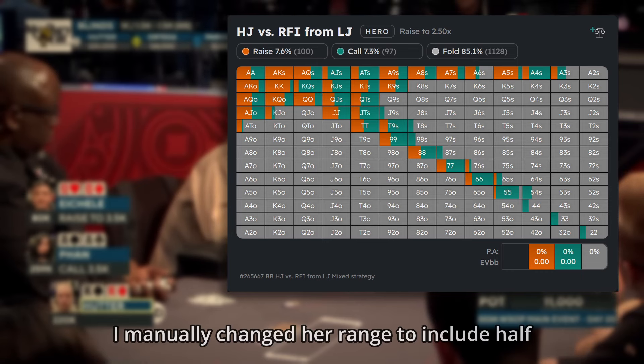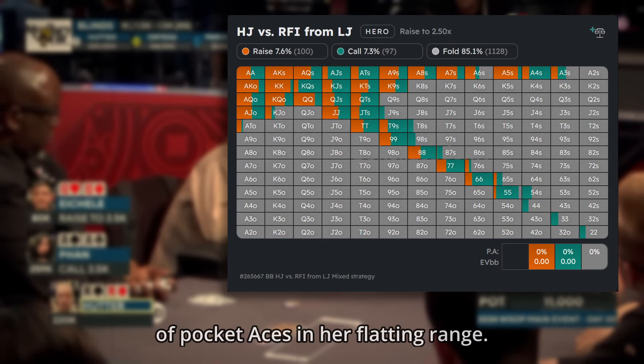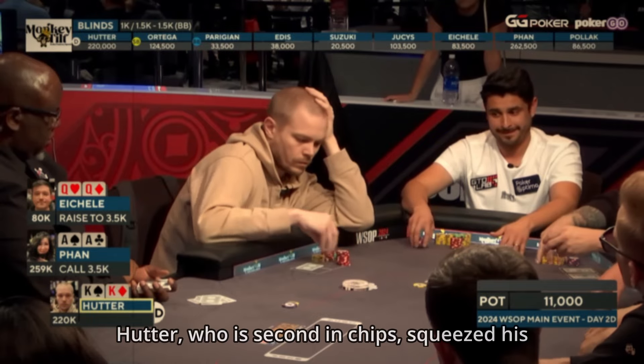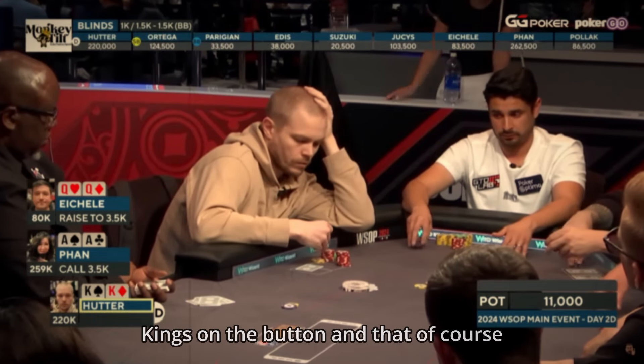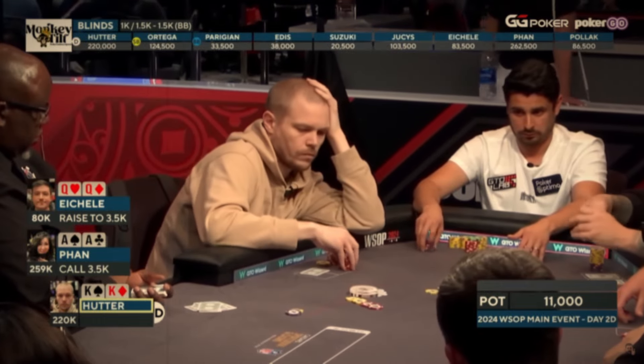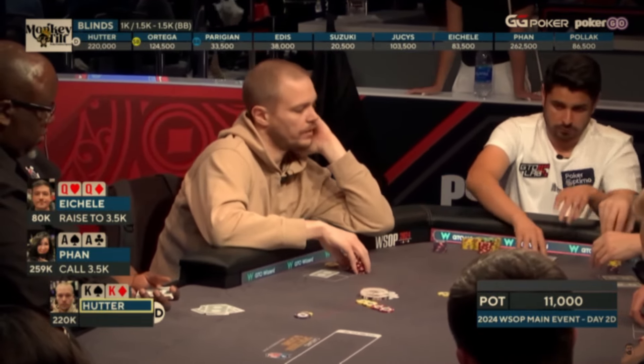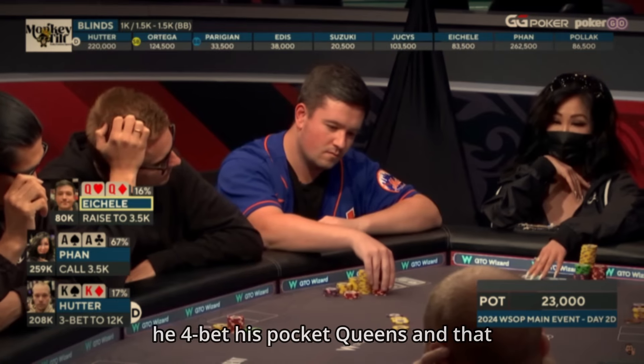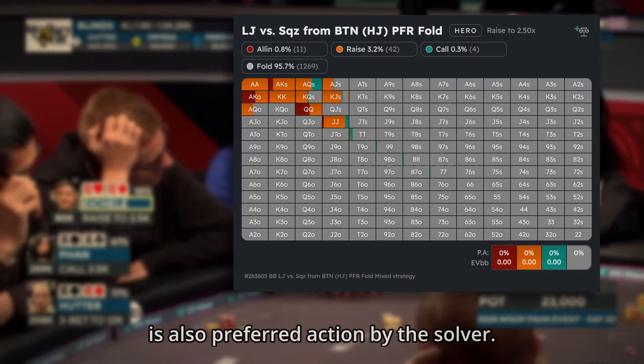I manually changed her range to include half of pocket aces in her flatting range. Hatter, who is second in chips, squeezed his kings on the button — and that of course is the best play here. The decision is now on the open preflop raiser, and he 4-bet his pocket queens, which is also the preferred action by the solver.